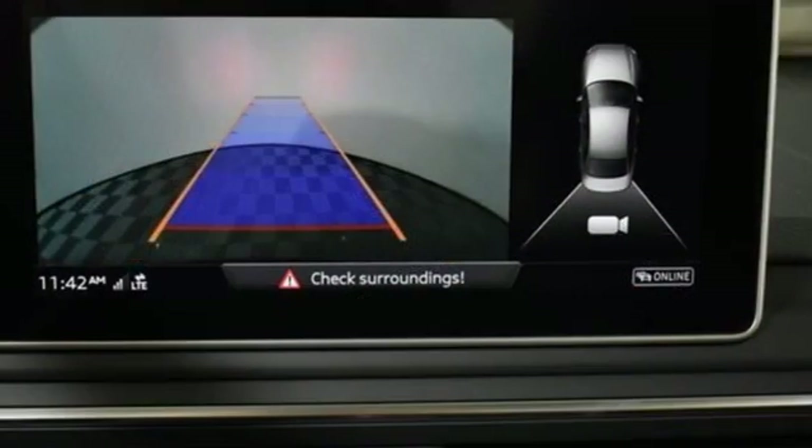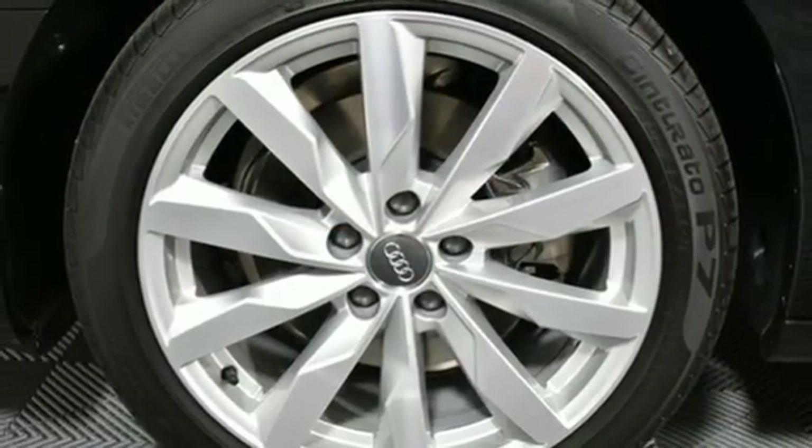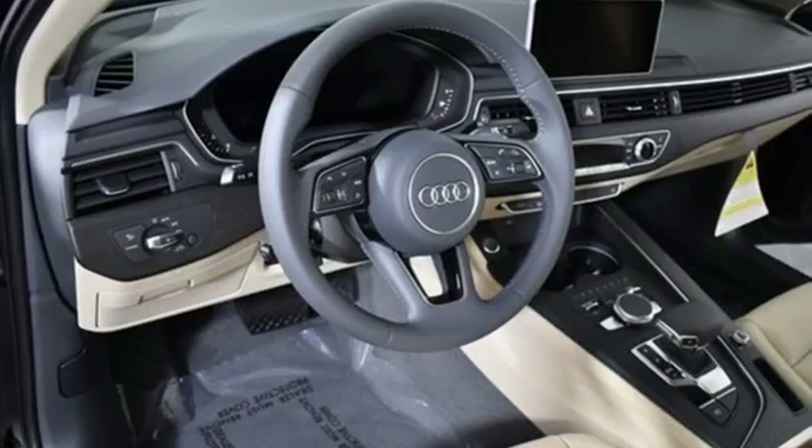Intercooled turbo inline four-cylinder engine, express open and closed sliding and tilting sunroof, gas pressurized shocks, and power heated mirrors.